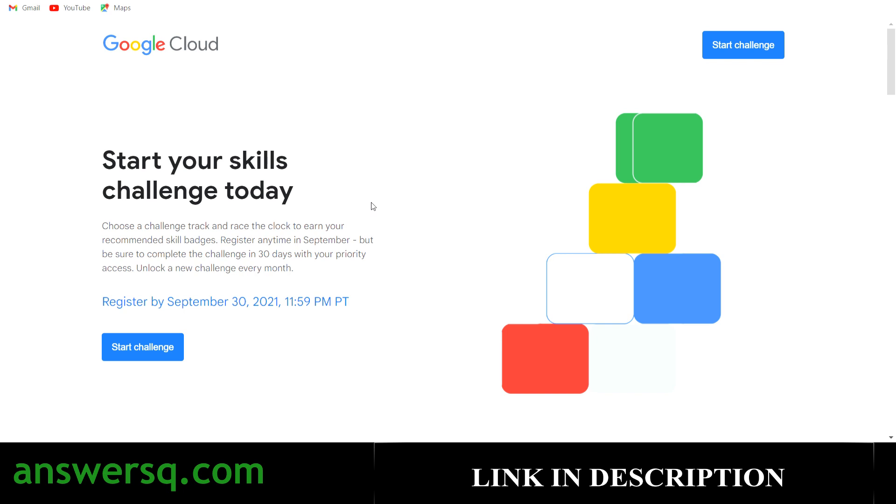So why should you do it? Because this Google Cloud skill badge will prove that you are proficient in Google Cloud and cloud concepts.